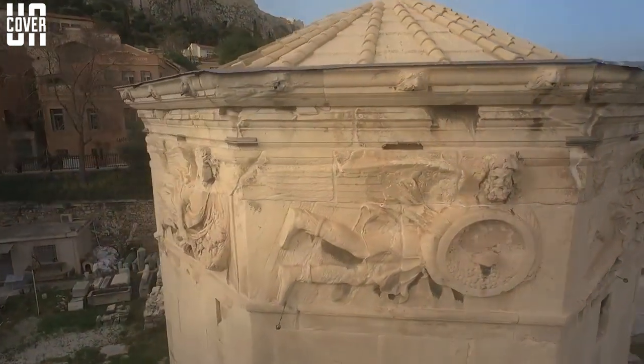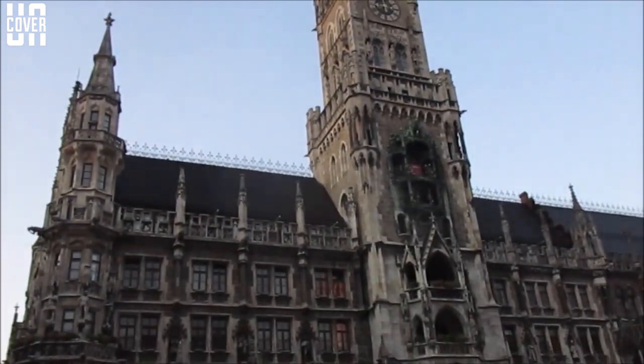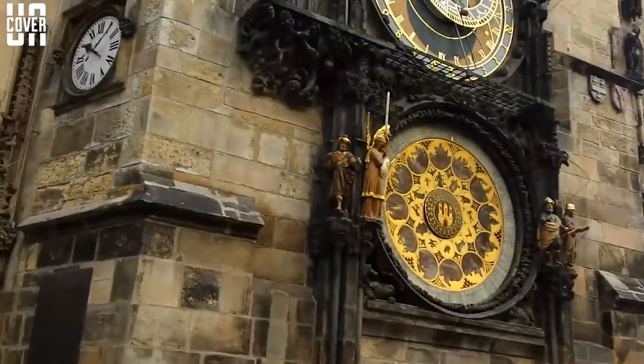Top 10 Most Magnificent Clock Towers in the World. Hello viewers, welcome to another exciting edition and thanks for watching. Today we shall be talking about the top 10 most magnificent clock towers around the world.